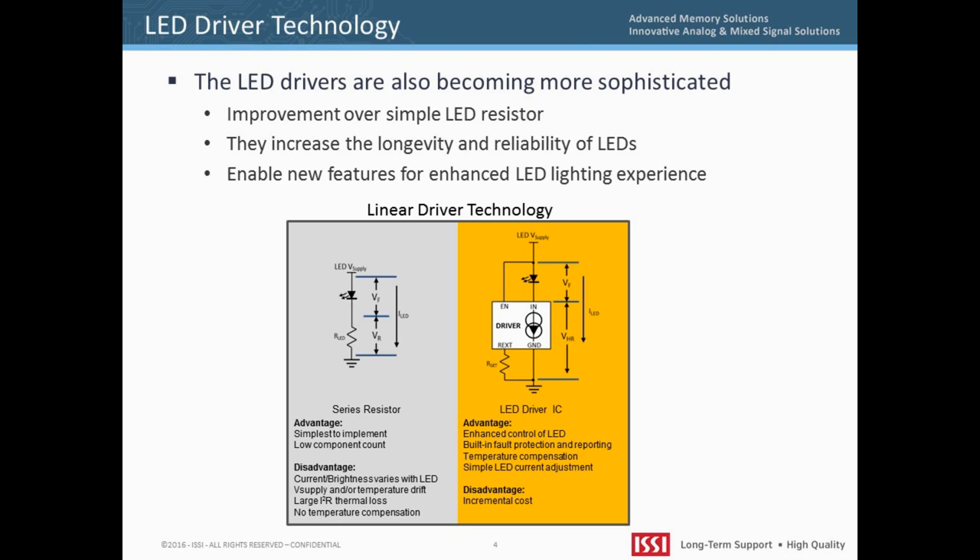In addition, because LED drivers are semiconductor devices, they can integrate special functions for advanced LED control.